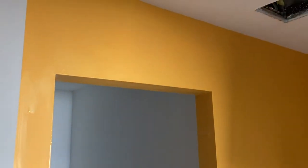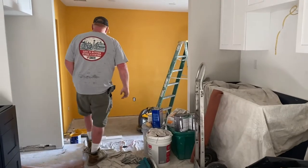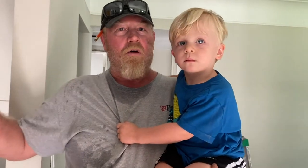On the camera it doesn't look that bad, but guys, I was going for like a mustard golden yellow. Look at that yellow. My God. Do you like that color? Do you like that backyard?